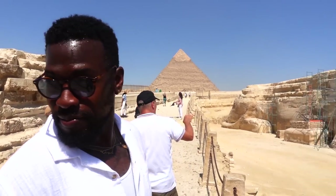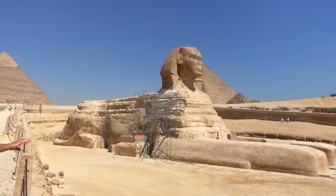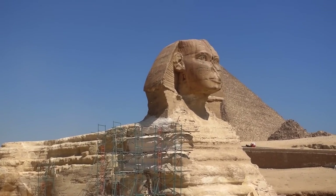Riding horses and camels, came up in Egypt dropping pounds, up in the museum, and now we're looking at the Sphinx.